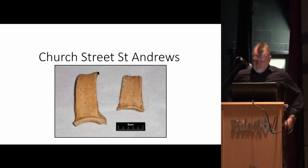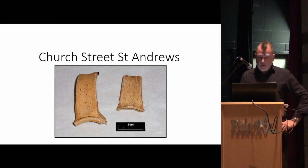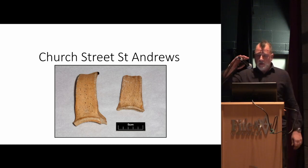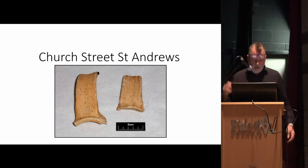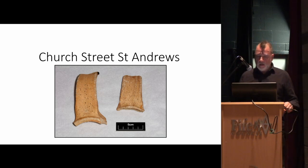Good afternoon ladies and gentlemen. I have a couple of projects to speak about this afternoon — a pretty small-scale evaluation done in St Andrews, a good example of the sort of work that my smaller units tend to do, and after that a community excavation in Coupar.